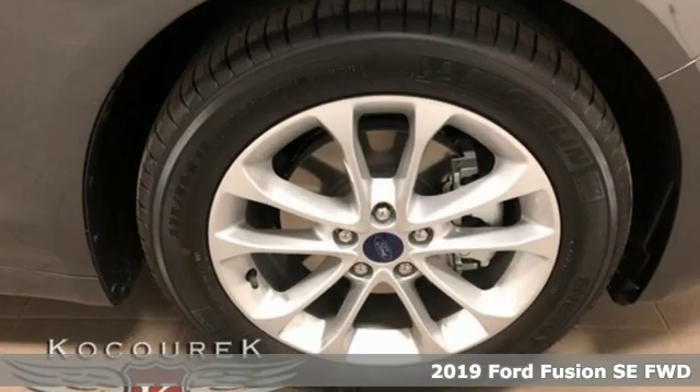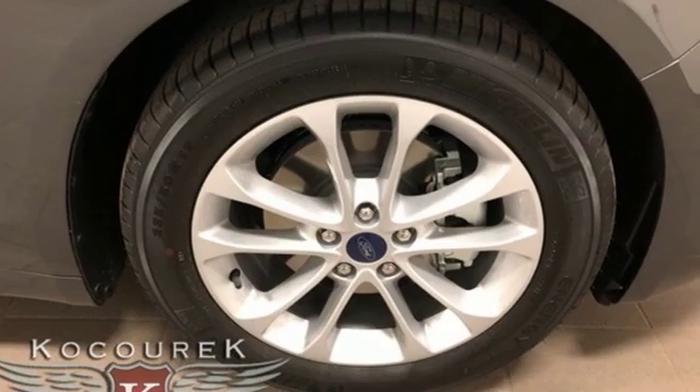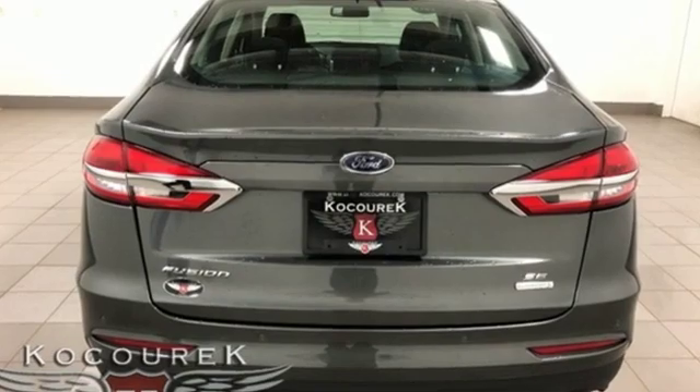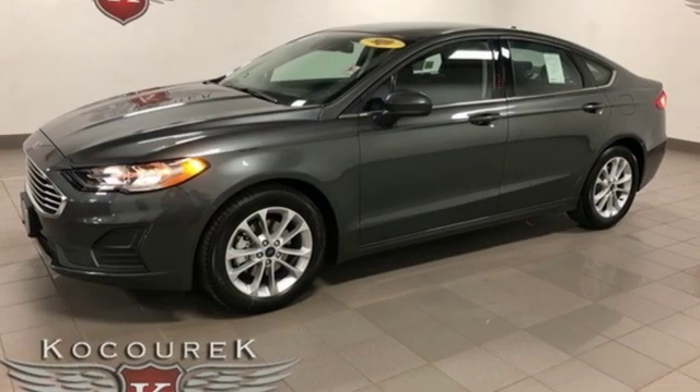It comes nicely equipped with features you'll love. Streaming audio, remote engine start, smart device, dual zone climate control, configurable instrument gauges, wireless phone connectivity.